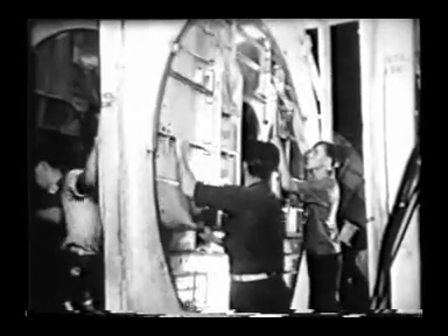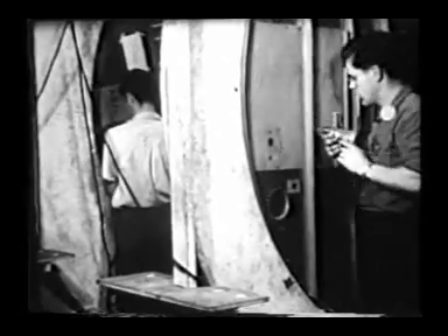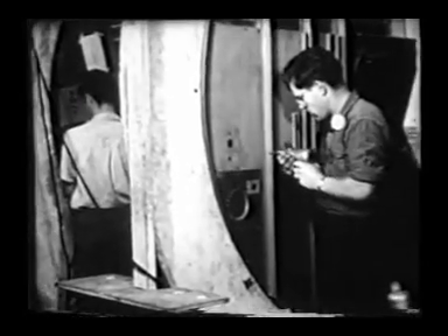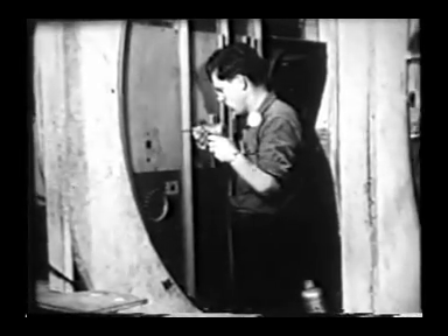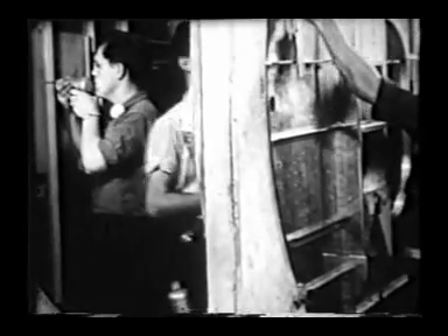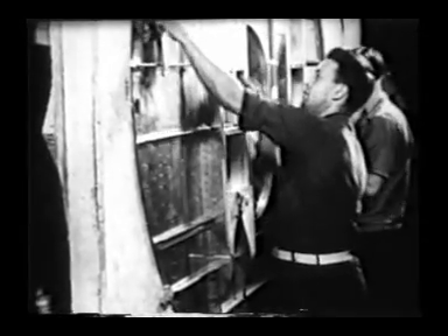Under the pressure of a speeded up production program, aircraft workers are apt to become overtired, and this fatigue factor has caused serious concern among plane builders. Men working in cramped, uncomfortable positions have to slow down. Here is the production designer's answer to fatigue: a revolving jig which permits drillers and riveters to stand upright and work rapidly at a normal, comfortable position.